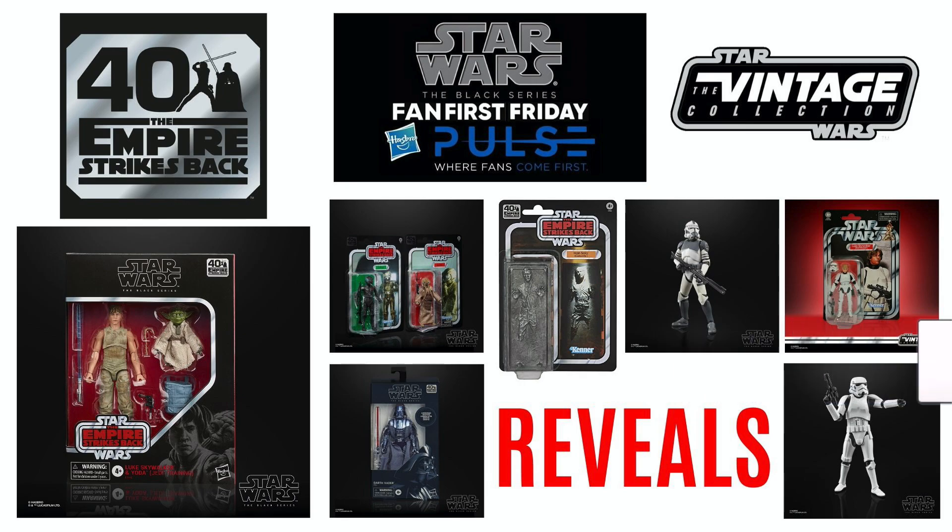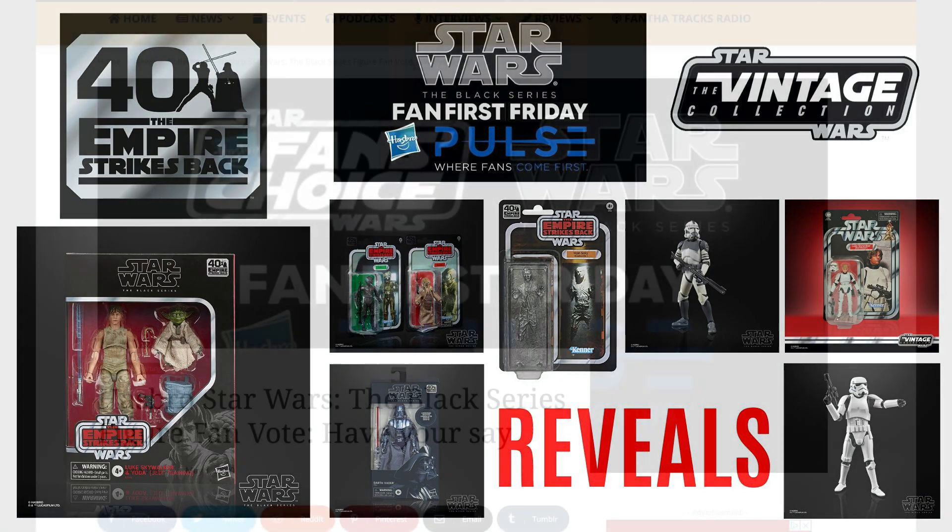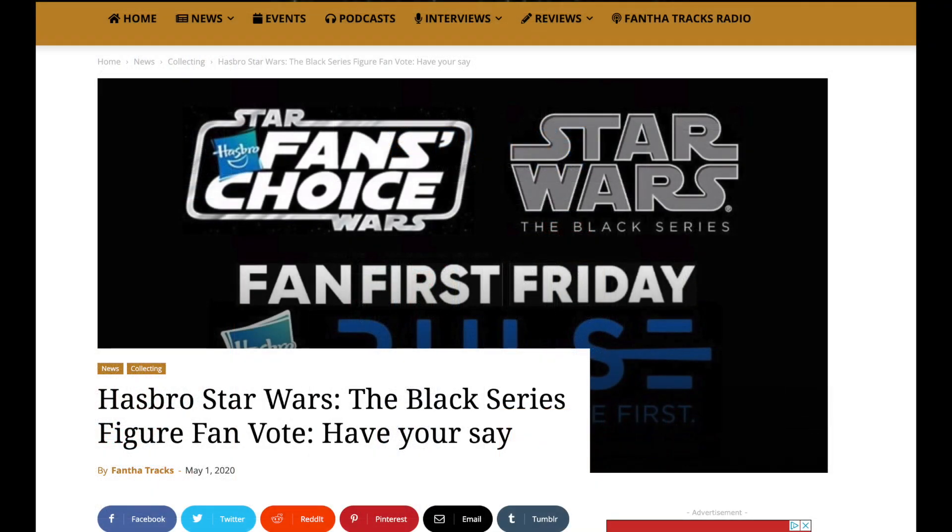Along with all the announcements and reveals today, they also brought out information that the Archive Collection will be carrying on in 2021, and they have a fan vote for the figure you want to see from the Black Series put into that Archive Collection. I'll leave a link in the description to the Fanthatracks website, so be sure to check that out after this video and submit your vote.